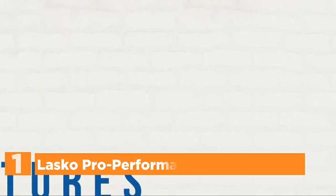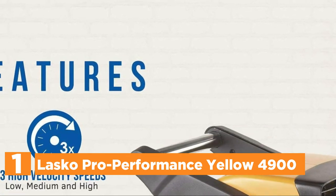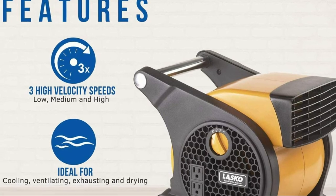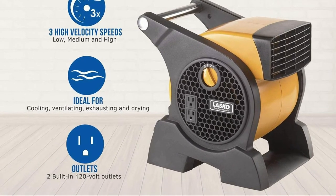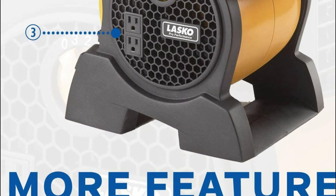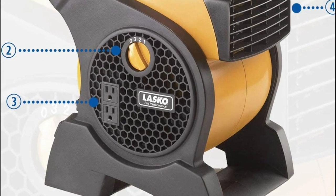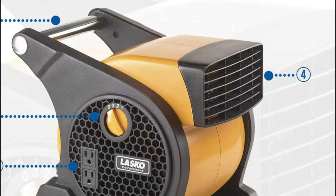The top pick on our list is the Lasko Pro Performance Yellow 4900. This small but powerful blower fan is perfect for a variety of uses — ideal for job sites, garages, the shop, or around the home. The powerful blower delivers cool breezes wherever you require it. You can focus the high-speed air exactly where you need it, as wide pivot angles let you direct air at ceilings, floors, or wherever else you want.